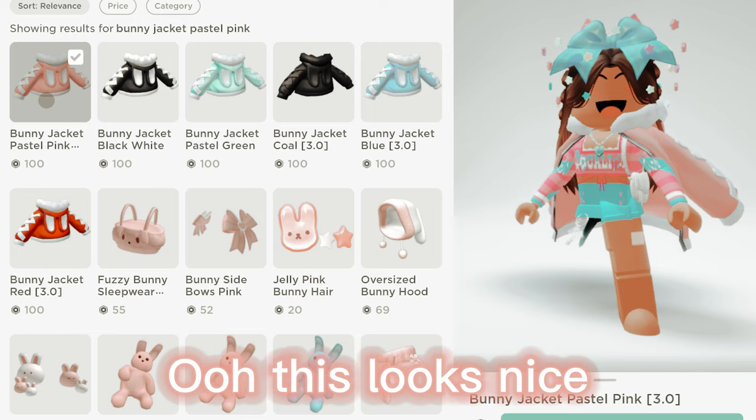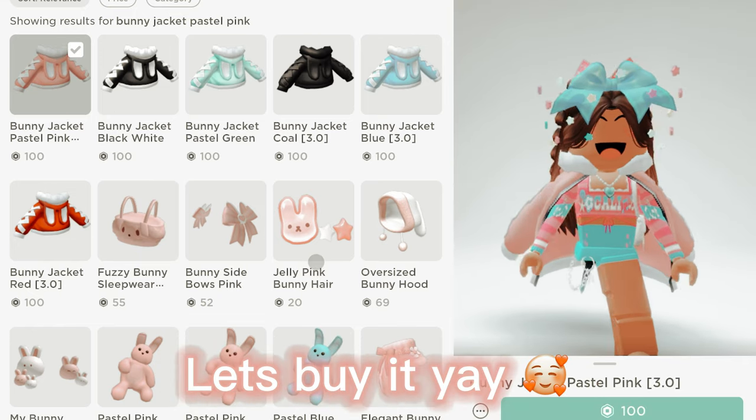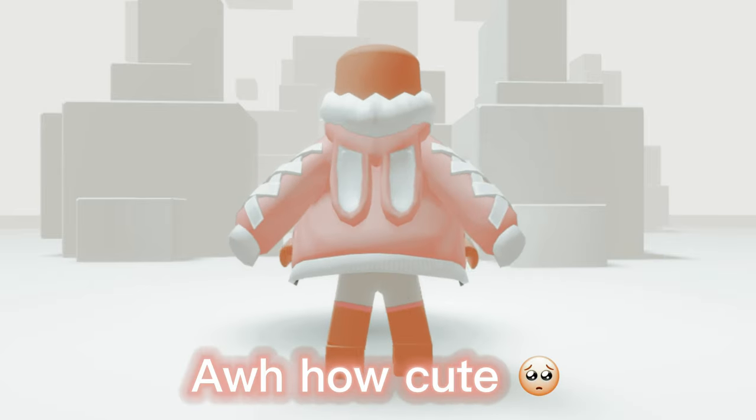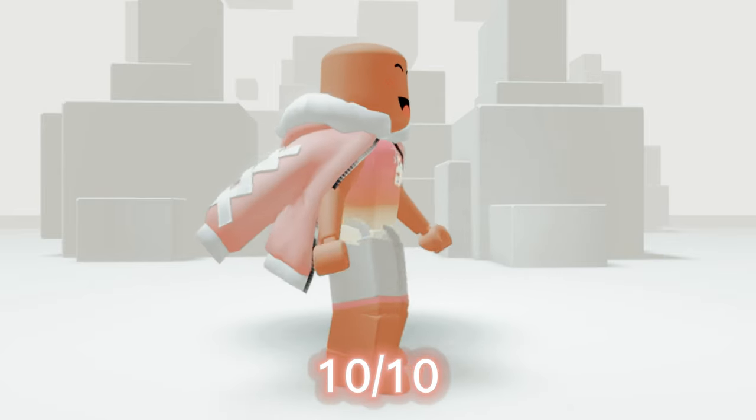This looks nice. Let's buy it, yay! How cute. 10 out of 10.